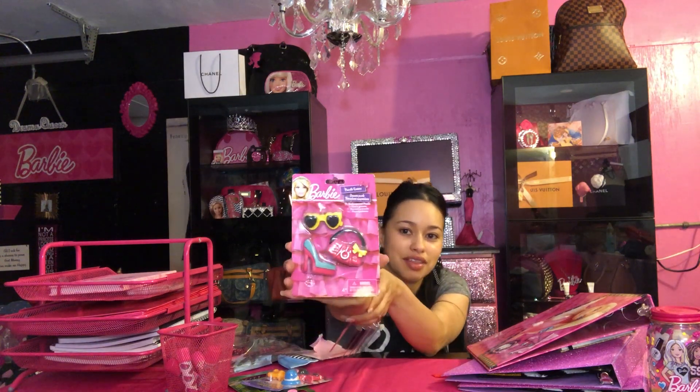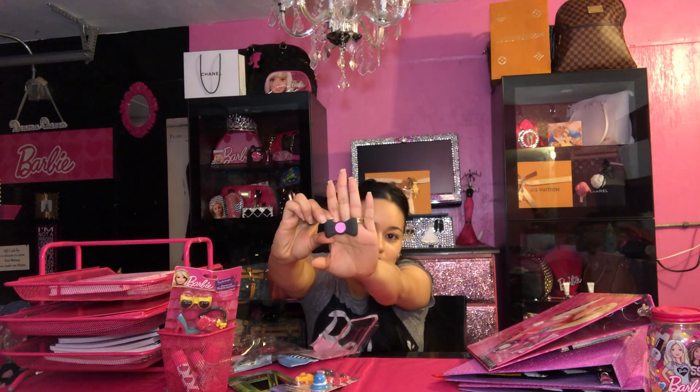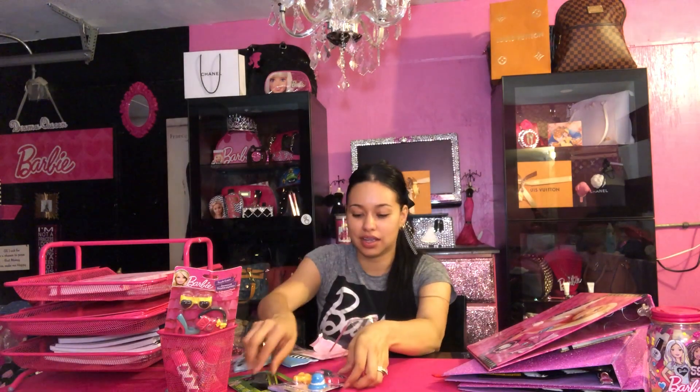These are Barbie erasers — they're so cute. My husband and I went to the store and he was like, 'Oh, those are Barbie erasers!' I was like, oh my god, yes! Let me open them. It's a little hat, little boots — they're so cute. They're erasers and it has a pear shape too.